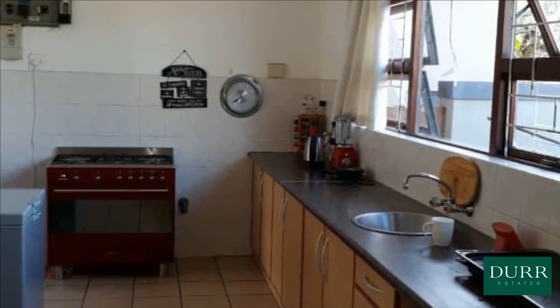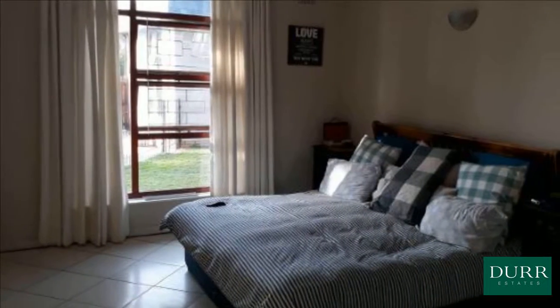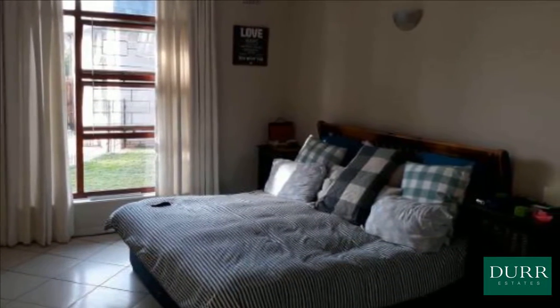Four bedrooms, three bathrooms, fitted kitchen, large dining room, spacious lounge, study, double garage, swimming pool, cottage with separate entrance.